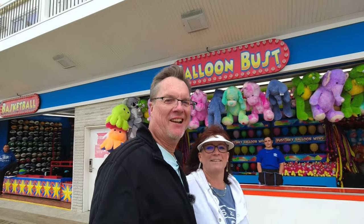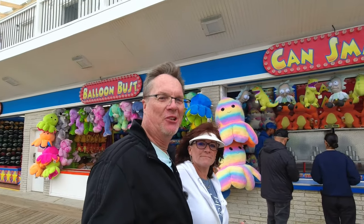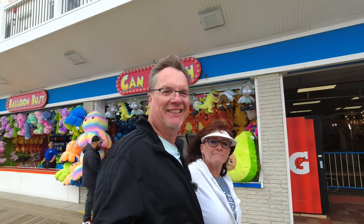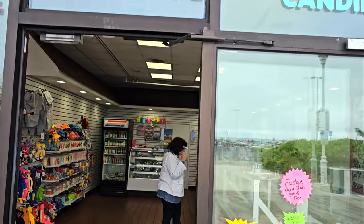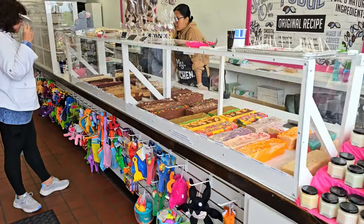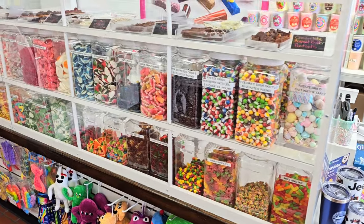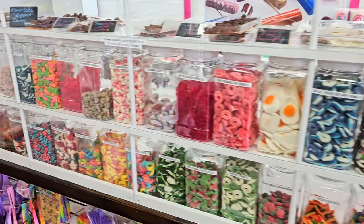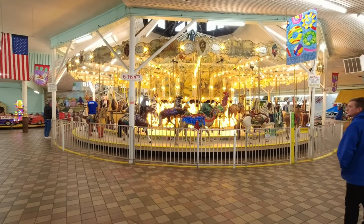We just saw that haunted house — that's a famous attraction. We're doing the good, the bad, and the ugly on this boardwalk, starting with the ugly — it's me. This is brand new: the Candy Castle just opened three weeks ago. My wife has her eye on something — I hope it's not that chocolate-covered Swedish fish from the boardwalk last year, that was disgusting. But the fudge is the best I've had on this boardwalk so far.